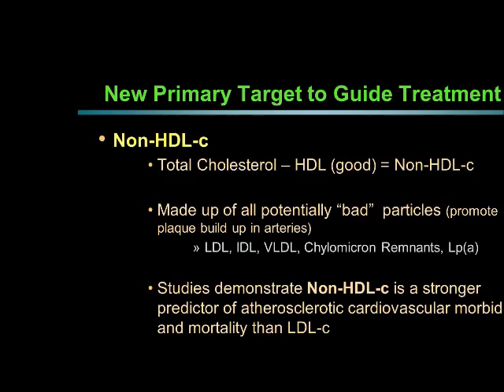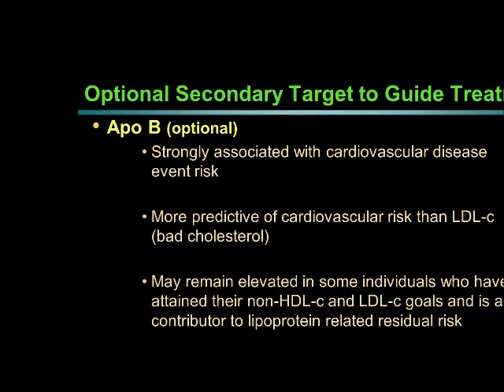Non-HDL is made up of potentially bad particles that promote plaque buildup in arteries — we call them atherogenic particles. There are other types of bad particles besides LDL: intermediate density lipoproteins (IDLs), very low density lipoproteins (VLDLs), chylomicron remnants, and LP little a. Non-HDL captures potentially all the bad particles. Studies have demonstrated that non-HDL cholesterol is a stronger predictor of atherosclerotic plaque buildup and cardiovascular death than LDL cholesterol, which is why the NLA has recommended it as a primary target.